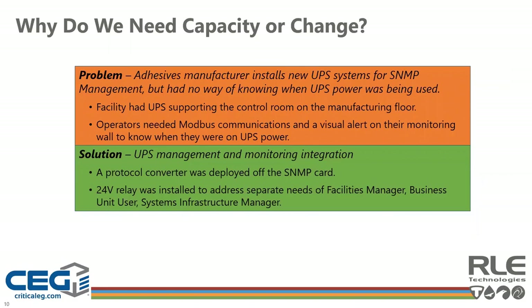For an adhesives manufacturer, understanding why different stakeholders needed different monitoring and management for a UPS upgrade supporting their PLC control room helped design the right solution. The operations staff needed Modbus support to their BMS and to light a signal on their control room display board. Their IT and network staff needed SNMP alerts for when they were going on battery and back to the UPS. This was resolved by installing an SNMP card in the UPS, RLE's FDS PC protocol converter, and a 24-volt relay to light the signal.